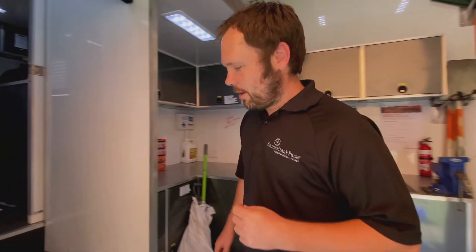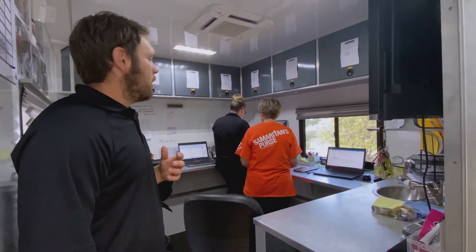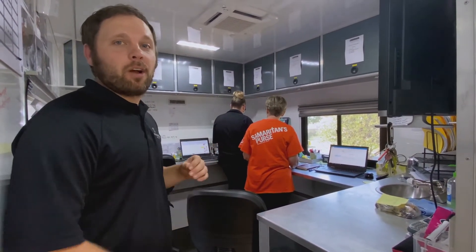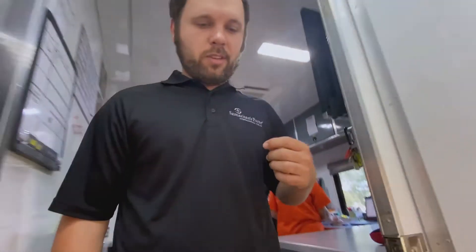Coming up here, up the stairs, we'll enter into the office. This is an office in the front of the truck that we can use to process work orders and volunteers, and just give our team a place to work from as they're processing the needs that come in to our volunteers.